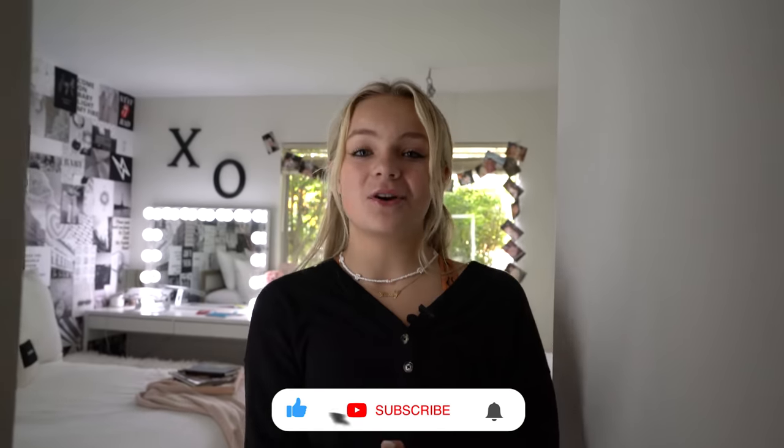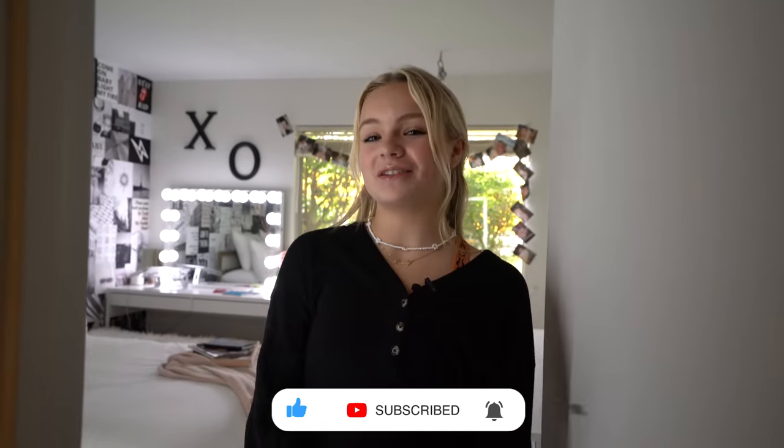Hey guys, what's up, it's Presley and welcome back to my channel! In today's video I'm going to be giving you guys a tour of my brand new room. I am so excited because I just moved and my room is officially done. Before we get started, don't forget to like, subscribe and turn on post notifications so you get notified every time I post a brand new video, and don't forget to go shop my new clothing line by clicking the link in the description box down below.